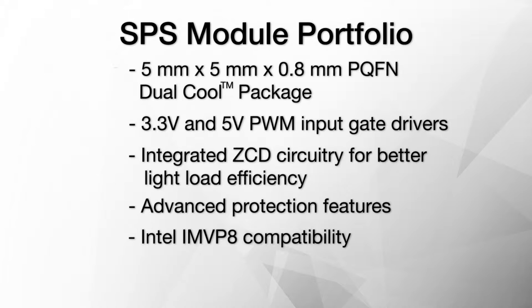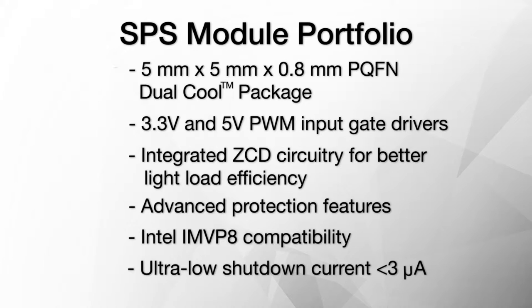The modules are designed to work with the latest Intel specifications, Skylake and Kaby Lake, and feature low shutdown current compatible with the PS4 mode of the Intel IMVP8 specification.